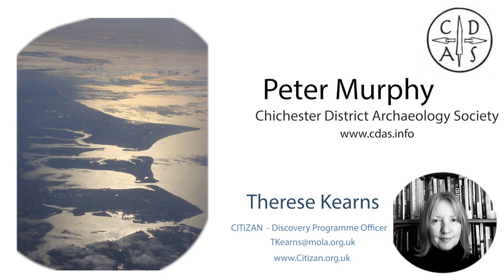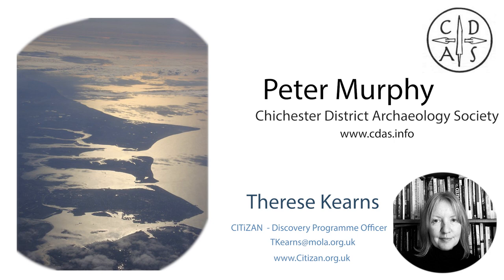Thank you, and apologies that the slides weren't showing at the very beginning. If you'd like to find out more about the work of Citizen, please have a look at our website, where you'll find lots more information. Here you'll also see the link to the website for the Chichester and District Archaeological Society. Thank you very much for joining — please do take a minute to complete the feedback form. We hope you can join us again in the future, and in the meantime, stay safe.